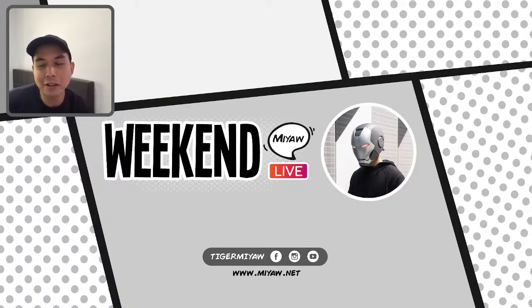Welcome to Weekend Meow Live and thank you for tuning in today. Shout out to everyone who's here — Rikki Riz Poppin, Furkan, Martin, and Sorcerer Mickey.